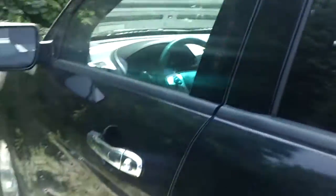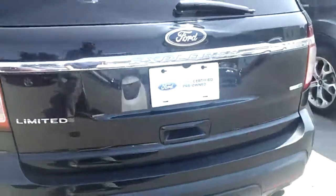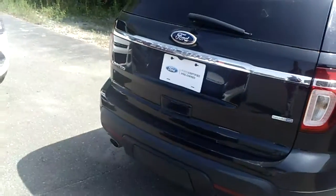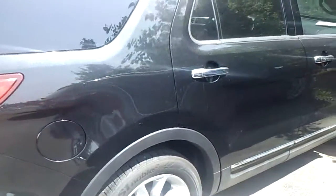I would have no qualms coming down and driving this truck, nor would I have any qualms buying this vehicle based on the price, especially as she's now certified pre-owned. It's four-wheel drive, passed the inspection — you get that 12/12 bumper-to-bumper and 100,000-mile powertrain warranty.